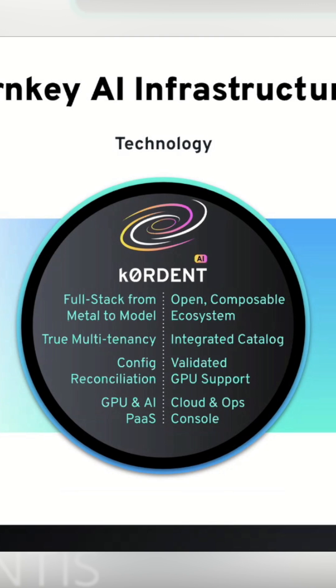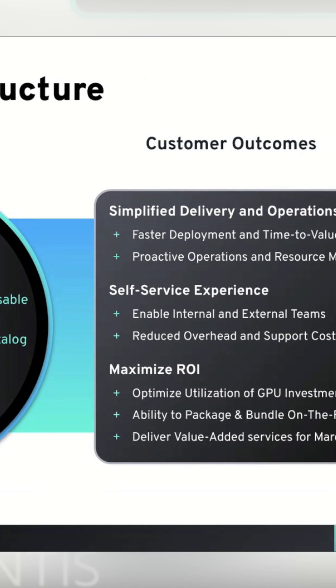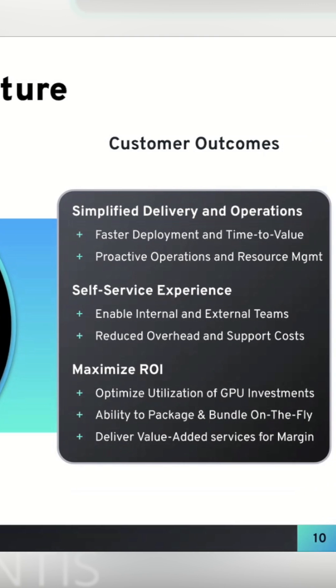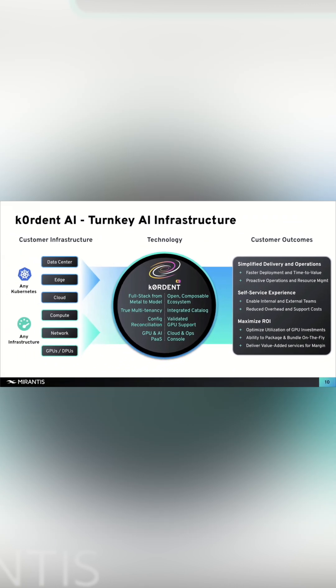A key detail here — and Sean's going to go a lot deeper on this — but one of the primary differentiators for us is that this is a composable architecture. It's not a static, fully vertically integrated ecosystem where the vendor basically tells you how it's going to work. One of the requirements we were talking about is that customer experience, and one of the things that we bring to the table with Cordon is this idea of composability.